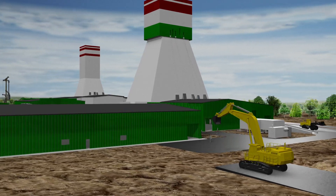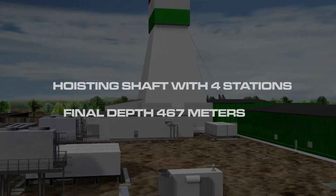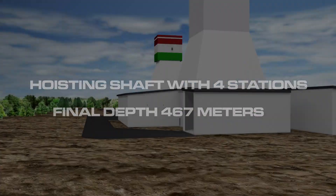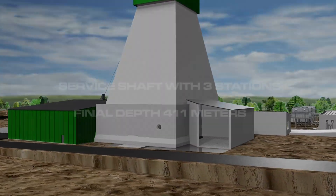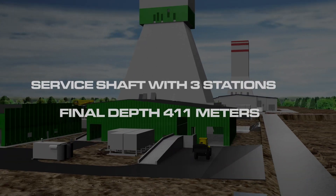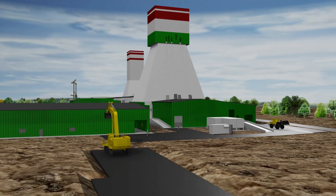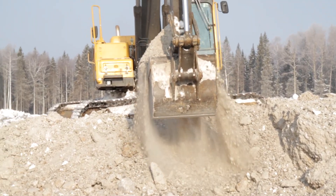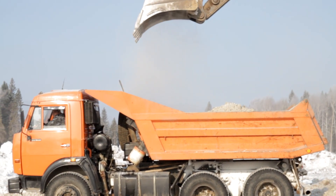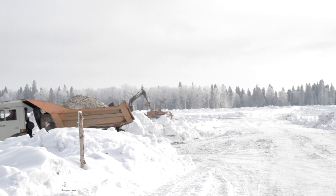The future mine consists of two shafts: a hoisting shaft with two double skips, four stations and a final depth of 467 metres, and a service shaft for man riding and material transport with three stations and a final depth of 411 metres. The sinking operations at the two freeze shafts were started with a temporal interval of one month in order to be able to deploy materials and personnel in an optimum manner at all times.